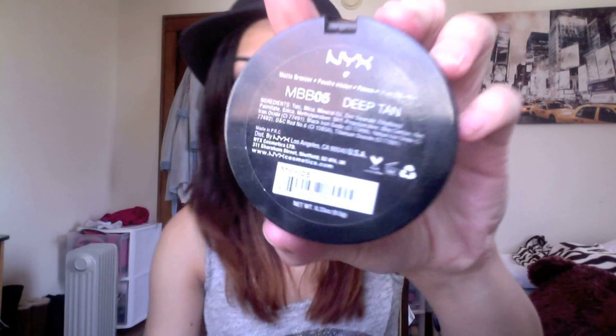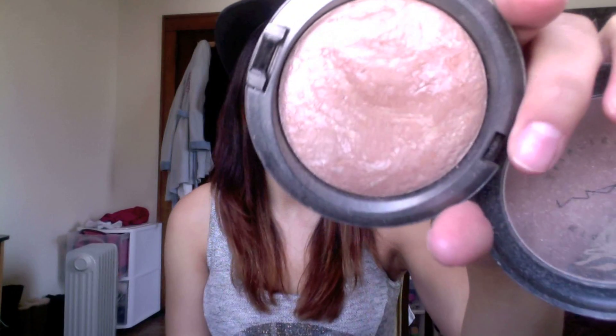For highlight I use my MAC Mineralize Skin Finish in Soft and Gentle. You can see I made a little dent in it. I use this whenever I want the natural look because it just glows and glistens on your face so beautifully. If I run out would I repurchase? Probably not, because it's like 30-something dollars. I can find substitutes, but I did splurge because I was obsessed with it.